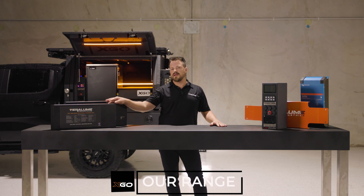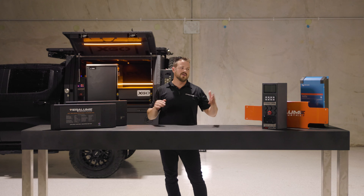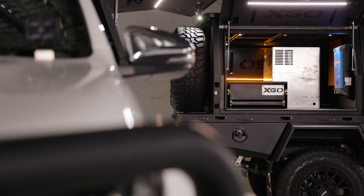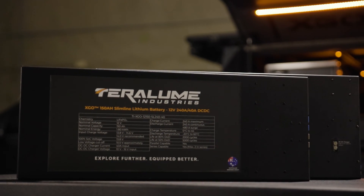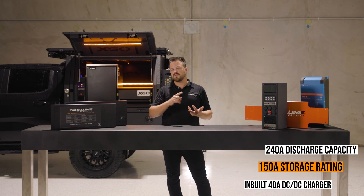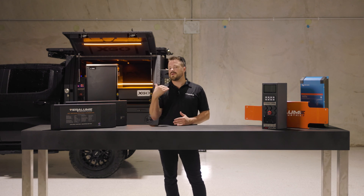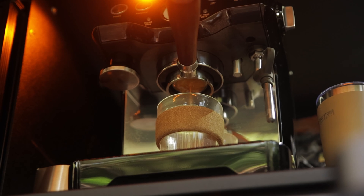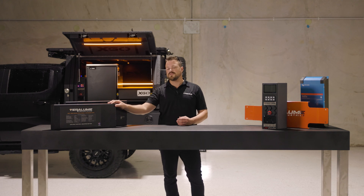I want to talk about lithium batteries and more particularly the Exco lithium battery range. Our range extends from a 105 amp hour right up to a 470 amp hour. These two batteries here are what we typically spec into canopies and trays. The 150 amp hour is one of our most popular — it has a huge discharge capacity of 240 amps, a 150 amp hour storage rating, and a 40 amp DC-DC charger integrated into the unit. In terms of storage capacity, 150 amp hours is more than enough for the average user.